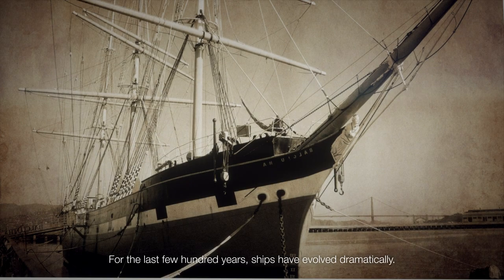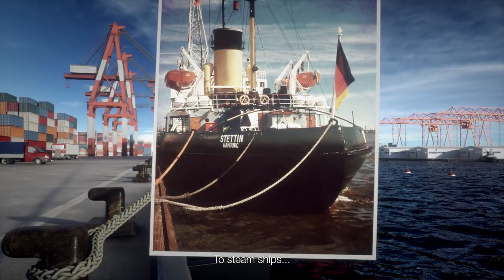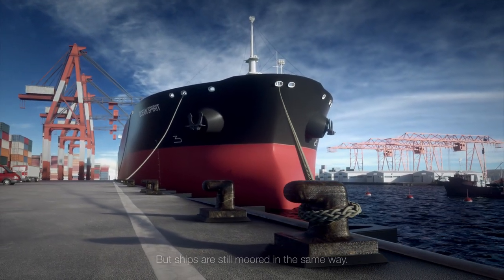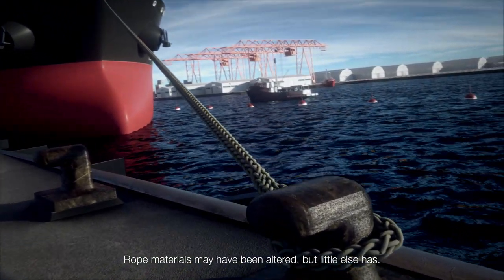For the last few hundred years, ships have evolved dramatically. From sail ships, to steamships, to modern vessels, where some are even becoming autonomous. But ships are still moored in the same way. Rope materials may have been altered, but little else has.